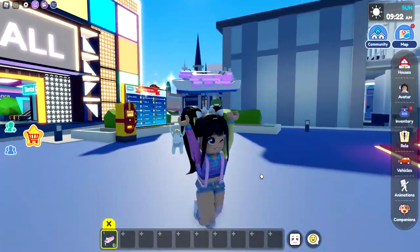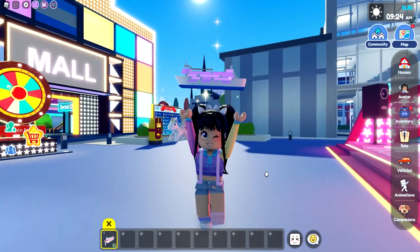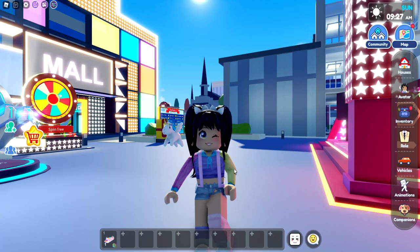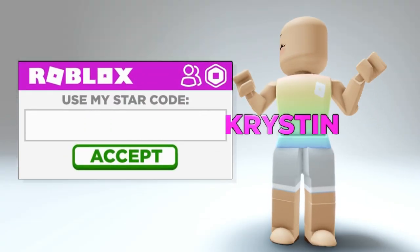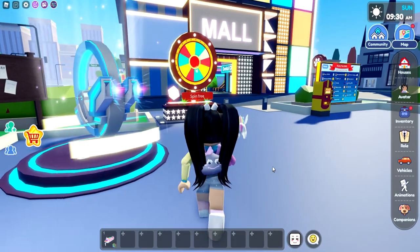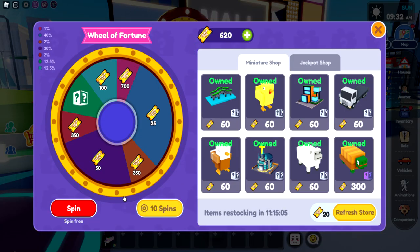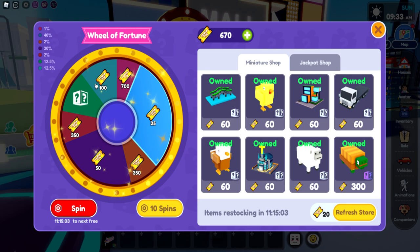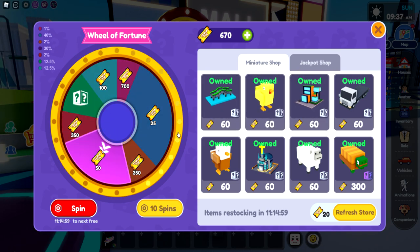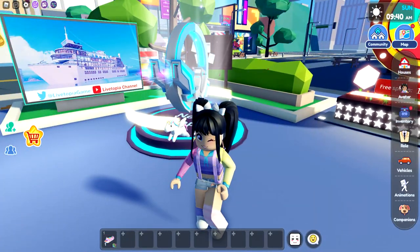So before we start the tour, make sure that you have subscribed with notifications on. Don't forget to use my star code, Kristen, when buying Robux or Premium. And I also want to do my quick wheel spin just because this is definitely going to be updated soon, especially with the jackpot shop. So I need to get saving my tickets.